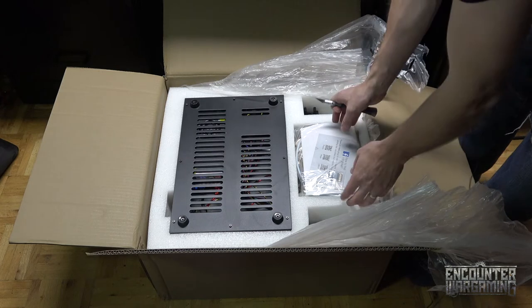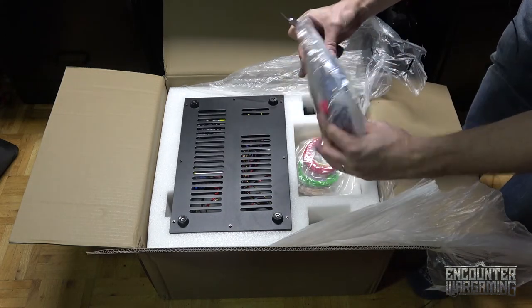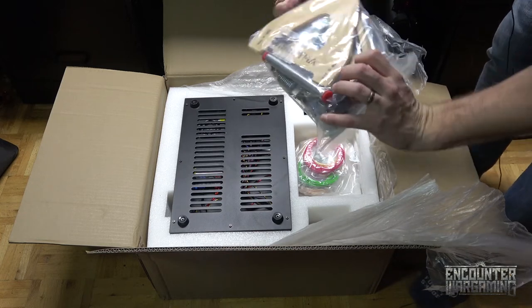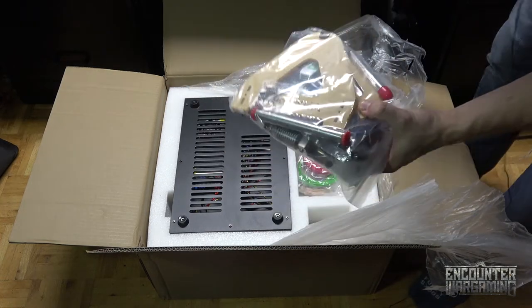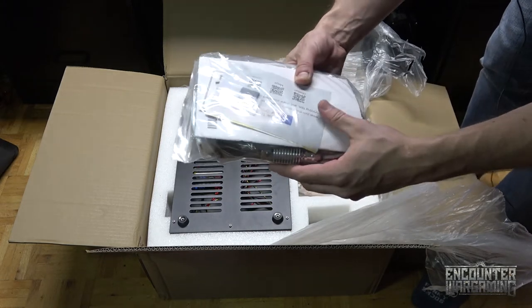Big box full of foam. What's in here? Things and stuff. Oh yeah, this is the Anycubic i3 Mega — that's what kind. In my excitement, I forgot what kind.